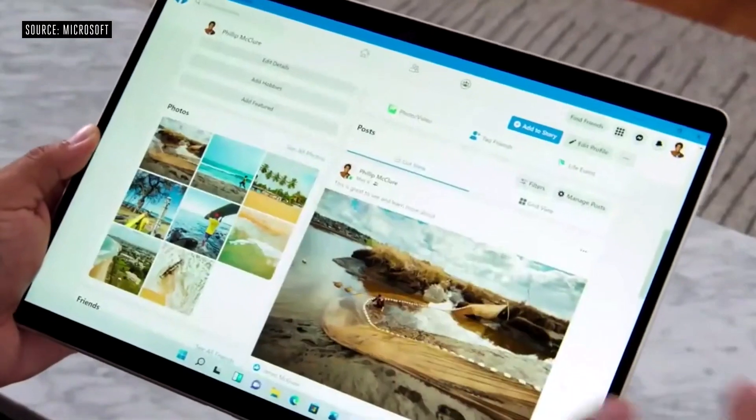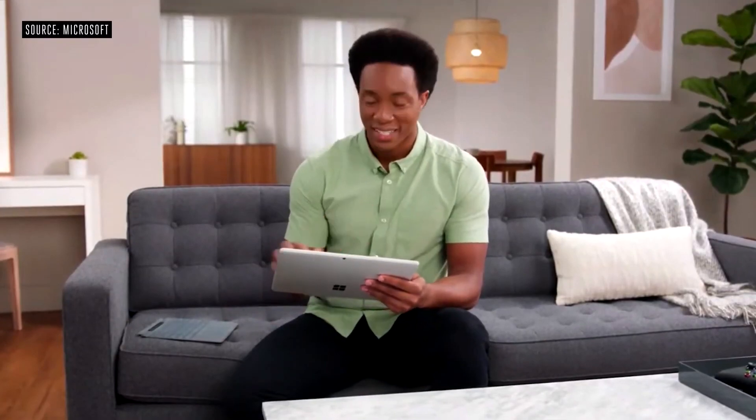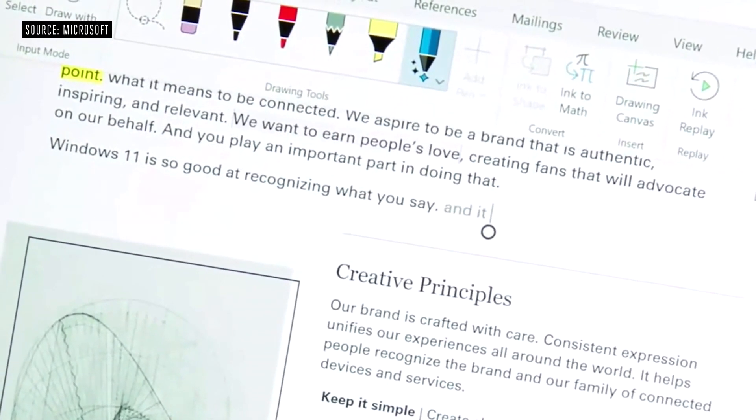We've also added gestures, and they're the same ones you use on the trackpad today. You can use the new touch keyboard, which is amazing. And last but certainly not least, voice typing — arguably the fastest way to get your ideas down on paper. Windows 11 is so good at recognizing what you say, and it can automatically punctuate for you.